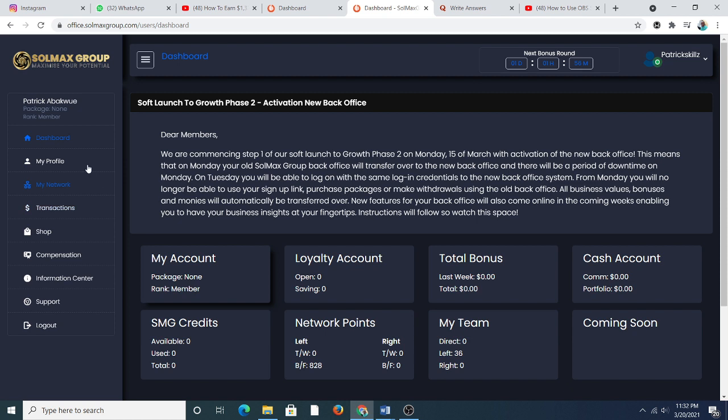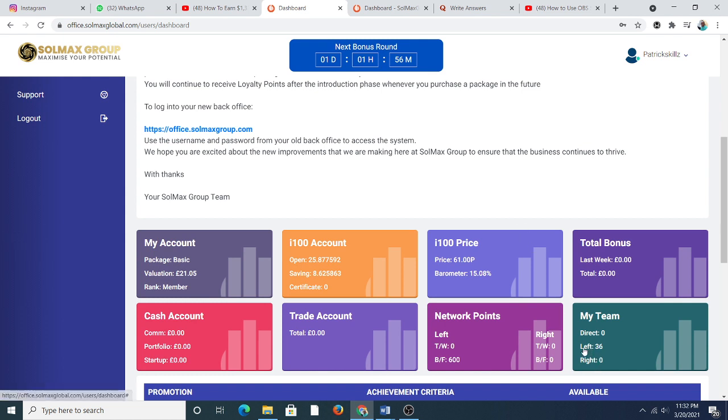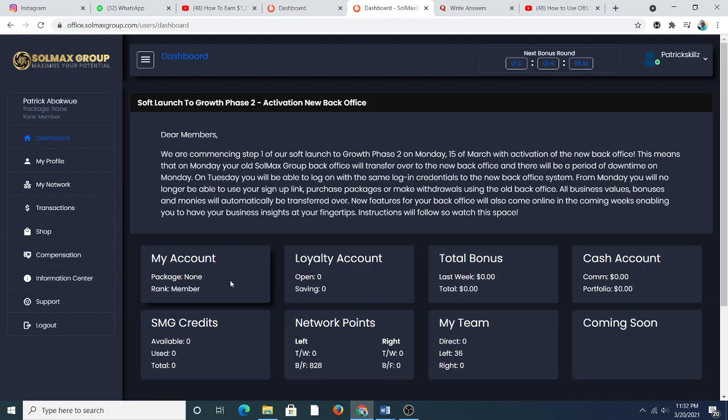Let me check what's here. I know I have not put any package so there's no package on my dashboard. The accounts don't run because I have no package open — nothing here for total bonus. I still have 36 in my old office balance. Everything is looking mostly the same; the only difference is I don't have much money. What could be left is 300, 36 — let me check my profile and network.